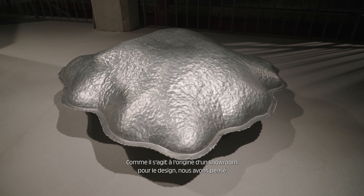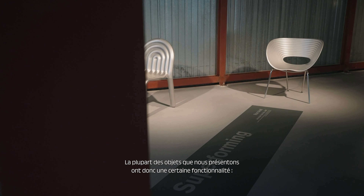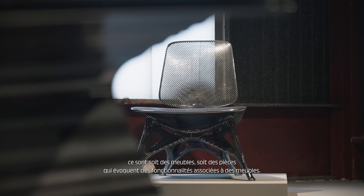It being a showroom initially for design, we also thought it needs to be something that goes from art maybe into more a functional side, so most objects that we show have some sort of functionality. They are either furniture pieces or have illusions of functionality linked to furniture.